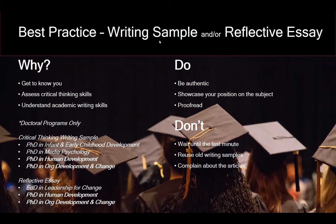Be authentic and showcase your position on the subject if you're asked to make an argument. Don't wait until the last minute — start early to reduce anxiety. Don't reuse old writing samples, especially if you were not admitted in a previous term; make those adjustments and strengthen your application. Remember, transcripts are the one thing you can't change — everything else can be improved upon reapplication. And finally, do not complain about the articles provided — they are selected for a reason, and there are limitations on which articles schools are allowed to use.